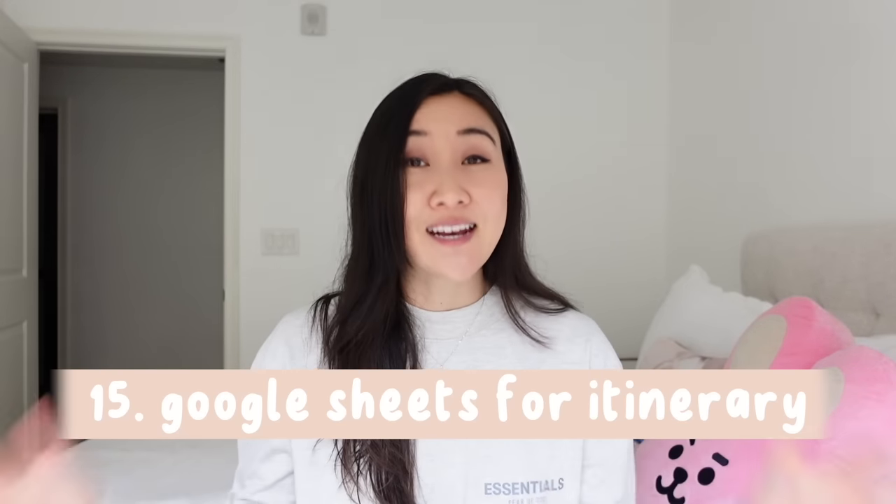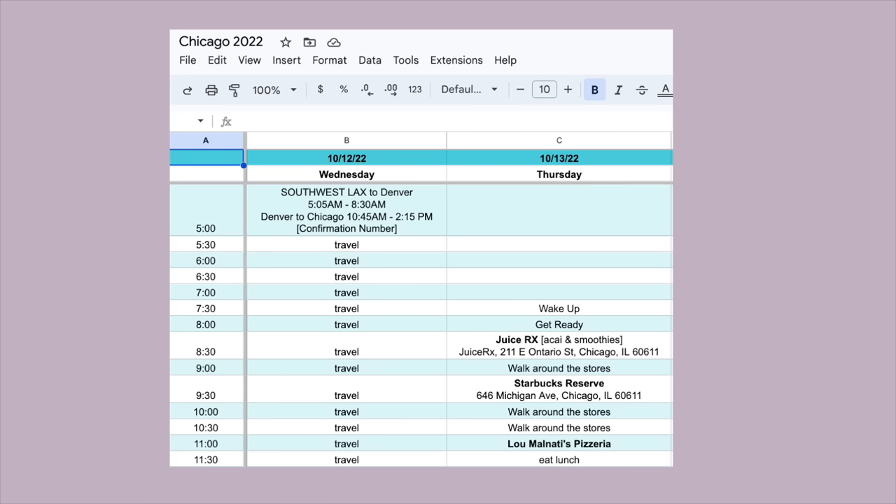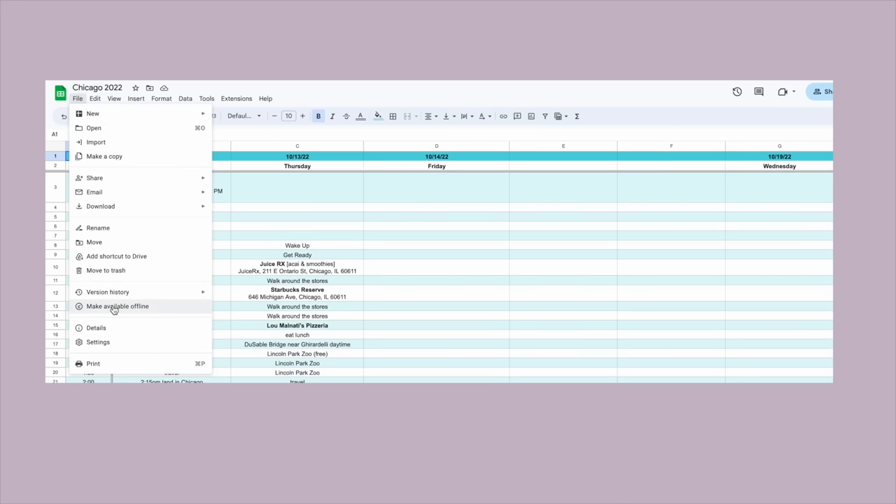Number sixteen: for planning my itinerary, I use Google Sheets or Google Docs — I got a template from a friend that's hour by hour. This comes from my teacher background where I'm aware of how long things take, but I'm also flexible if we spend longer somewhere. I make sure all my documents are available offline in case I lose service on public transportation. I also put the address of where I'm staying in Apple Notes so I can just show the taxi driver.